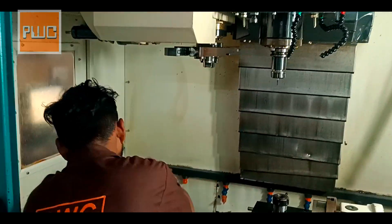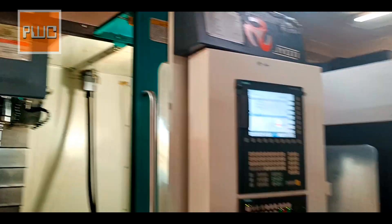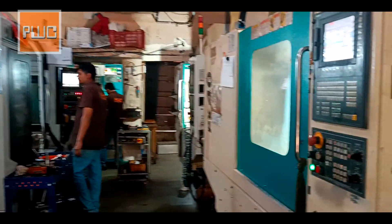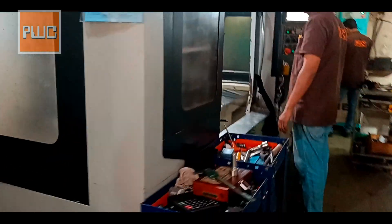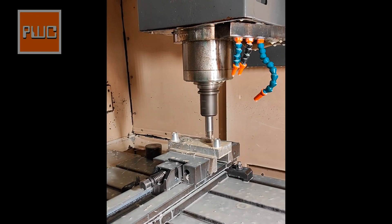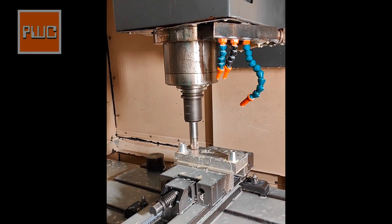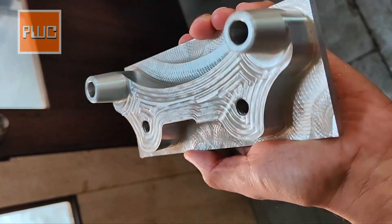We have a total of 5 VMC machines at our unit. At Parekh Wirecut, we specialize in manufacturing CNC machining components with accuracy.